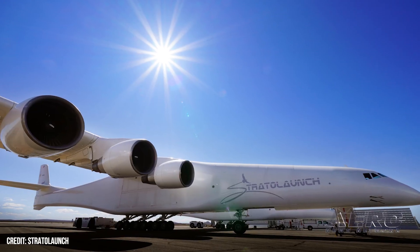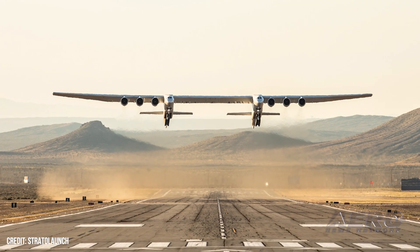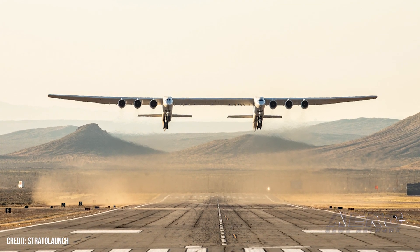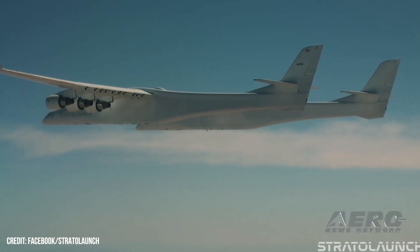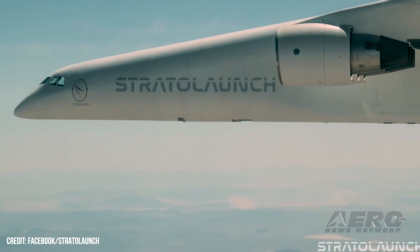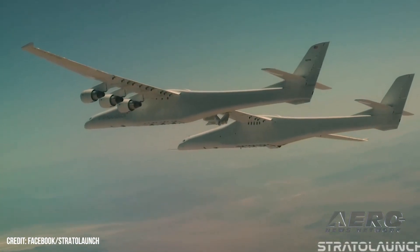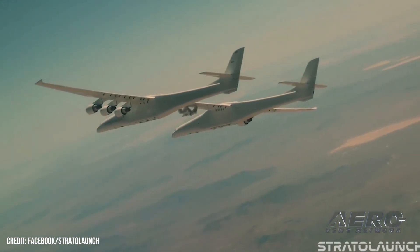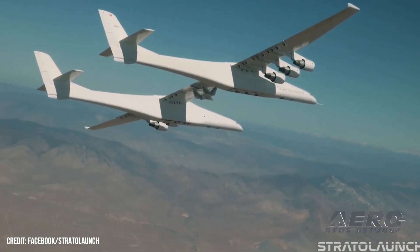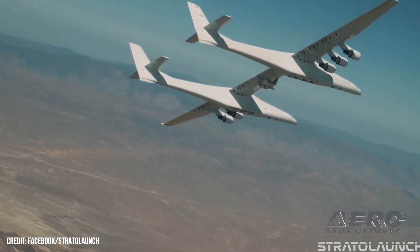Stratolaunch carrier aircraft completes fifth flight with new pylon. Stratolaunch successfully completed its fifth flight test of Roc, the world's largest flying aircraft. The aircraft flew for four hours and 58 minutes over the Mojave Desert and reached an altitude of 22,500 feet. The fifth flight debuted a new pylon on the aircraft's center wing that will be used to carry and release Talon A hypersonic vehicles. The hardware is comprised of a mini wing and adapter constructed with aluminum and carbon fiber skins. It weighs approximately 8,000 pounds and occupies 14 feet of Roc's 95-foot center wingspan, allowing for adequate space between the aircraft's dual fuselages for safe vehicle release and launch.